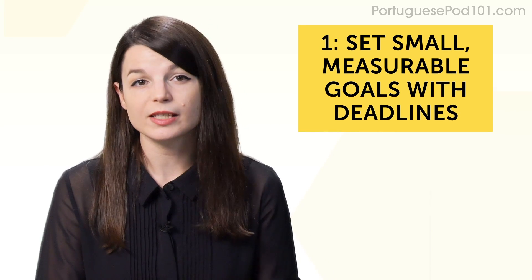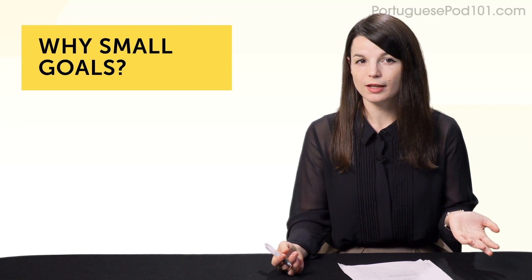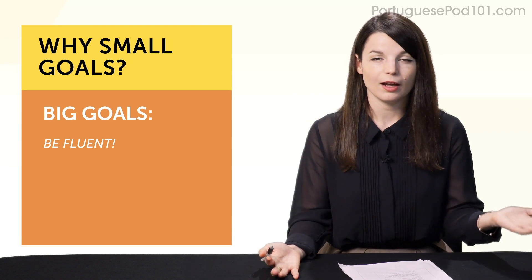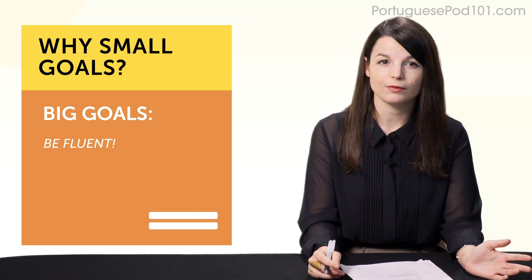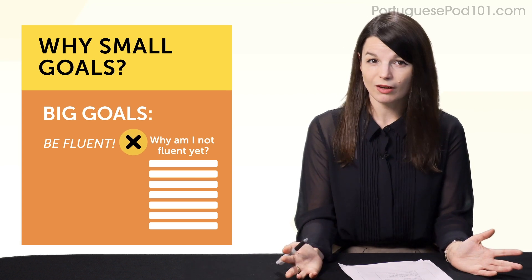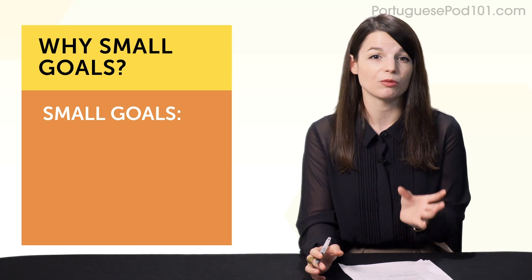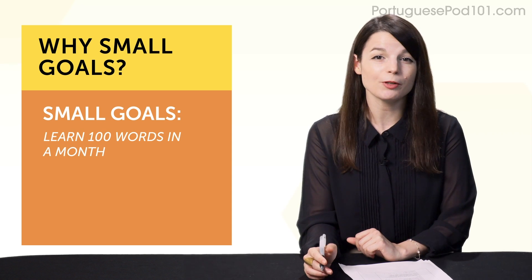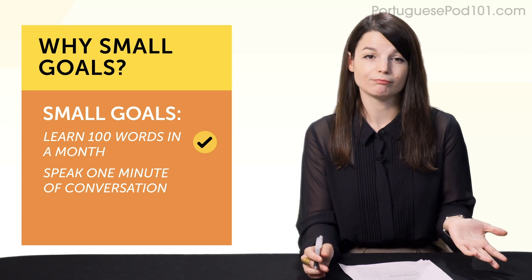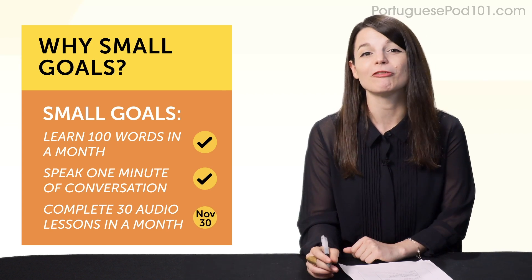Let's start with the first and most important one. Habit number one: set small, measurable goals with deadlines. Why small goals? If you set big, vague goals like 'I want to be fluent someday,' you may buy a textbook, read the first chapter, then start worrying you'll never be fluent and give up. You need to start setting small, measurable goals — for example, learn 100 words in a month, or speak one minute of conversation, or do 30 audio lessons in one month. Deadline: November 30th.